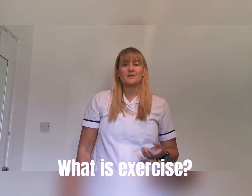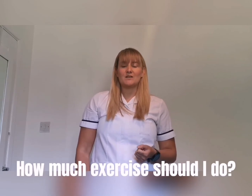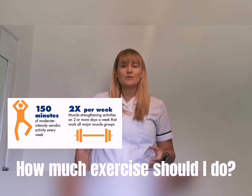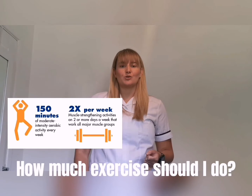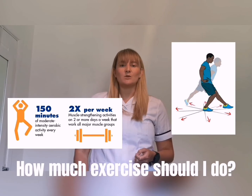You should aim to do 150 minutes of exercise per week in bursts of 10 minutes or longer, and at least two of these sessions a week should include strength training. In the over 65s, this should also include balance exercises at least once a week.